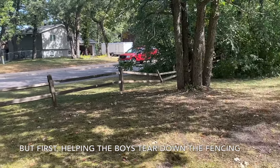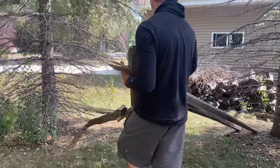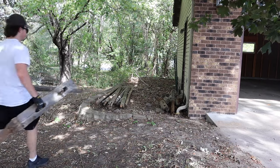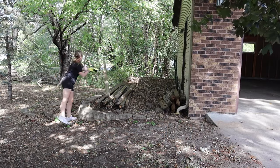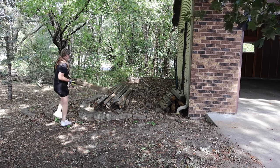Alright, boys and girls, we got the pictures. Now it's time to tear these down. We're going to do our best not to destroy them as we take them down since we do want to hopefully sell them. We're going to try to be careful, but whatever happens happens, and I'm not going to sweat it if a few of them break.